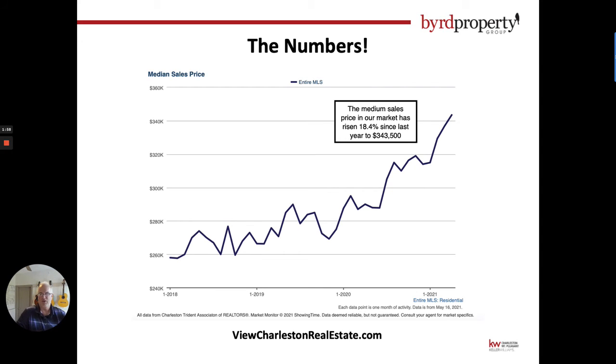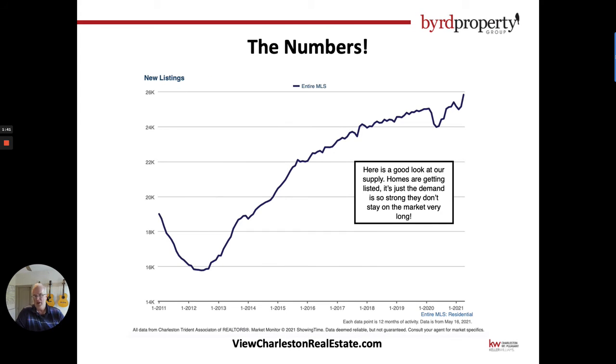The next chart is the median sales price. If you look here, we have raised our price quite a bit. Typical market appreciation is in the three to four percent per year range, and last year year-to-date we are up 18.4 percent — a pretty incredible number.